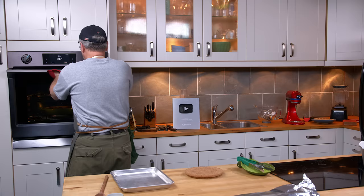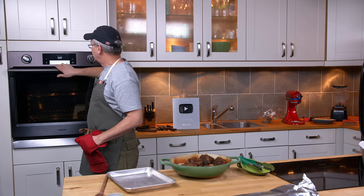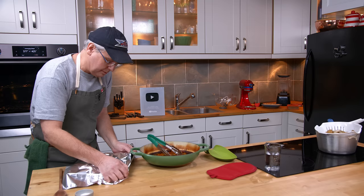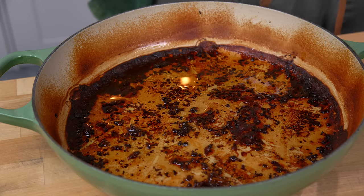About four hours have gone by and these are looking fantastic. I'm going to turn the oven up to 425°F with forced fan. I'm going to move these ribs over to this baking tray — look at the fond in the bottom of that pan. I'll cover the baking tray with tin foil to keep the ribs warm. You could cover them with a towel, or use a warming oven or warming tray. I'm left with this fond in the bottom of the pan and I don't want that to go to waste.